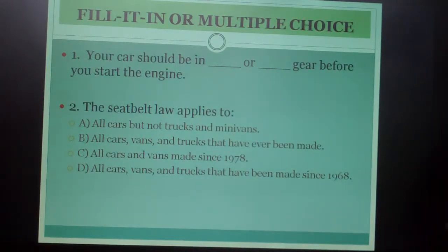Fill-in or multiple choice: Number one, your car should be in blank or blank gear before you start the engine — there are two answers. Number two, the seat belt law applies to: A) all cars but not trucks and minivans, B) all cars, vans, and trucks that have ever been made, C) all cars and vans made since 1978, or D) all cars, vans, and trucks that have been made since 1968.